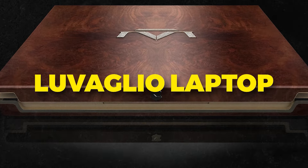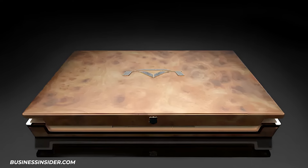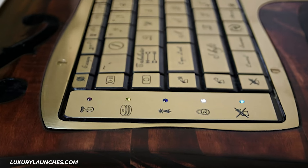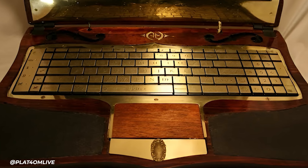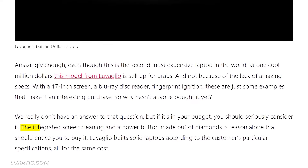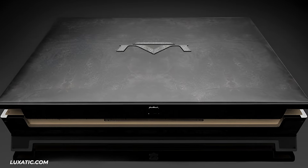Number 3: Luvaglio Laptop. The Luvaglio Laptop is one of the priciest personal computers ever designed. These ultra-luxury laptops are customized for each buyer, with exotic materials like gold, platinum, and rare leathers for a truly unique device. The standout feature is its diamond power button, encrusted with a single flawless diamond. With only a handful ever made, it cements your status as uber elite.